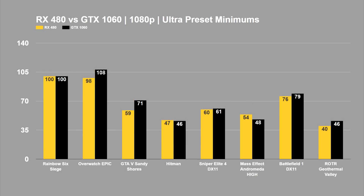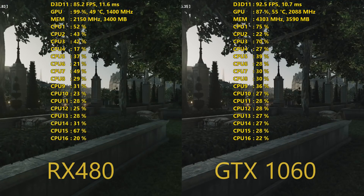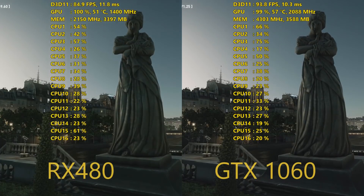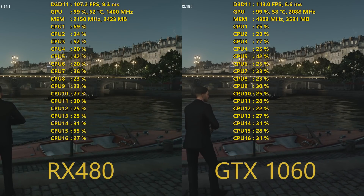The 1060's advantage continues into the minimums as well. There was a tie in Rainbow Six Siege, but the GTX 1060 wins in Overwatch with a minimum of 108 FPS versus 98. In GTA 5's Sandy Shores, the 1060 hit a minimum of 71 FPS and never went below 60, while the RX 480 came down to 59 FPS. The only concerning minimums are in Rise of the Tomb Raider and Hitman, dipping below 50 FPS. Rise of the Tomb Raider was an outlier — the AMD card dropped below 60 in both averages and minimums, while the GTX 1060 maintained an average of 62 FPS.